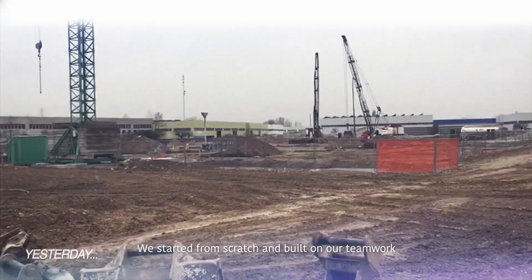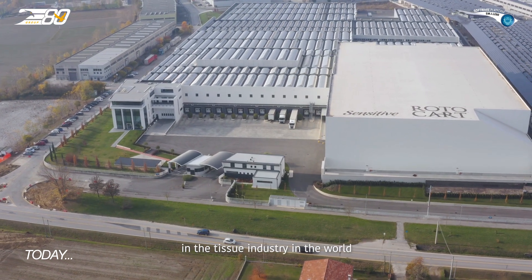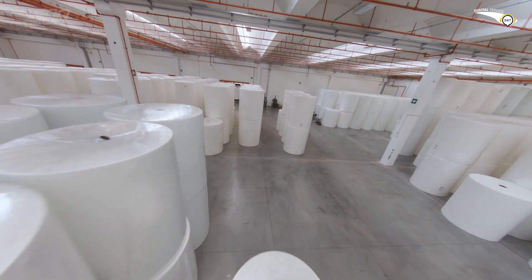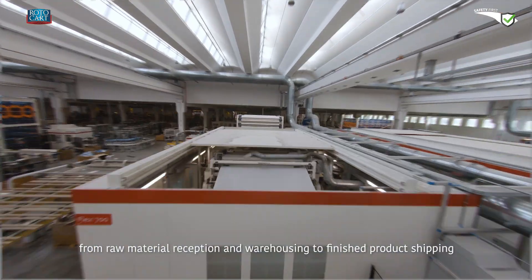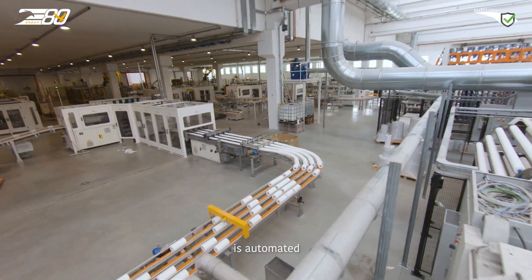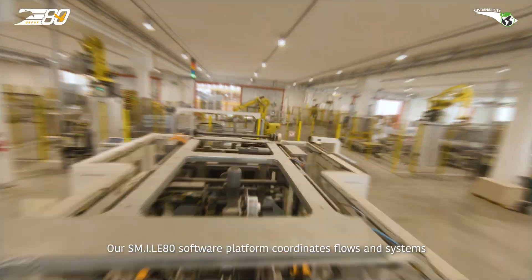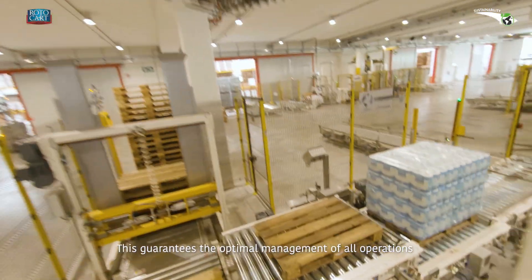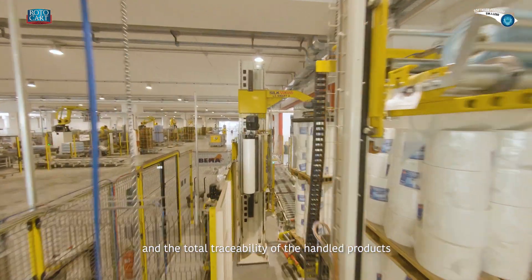We started from scratch and built on our teamwork to create one of the most integrated and advanced plants in the tissue industry in the world. Every intra-logistics operation, from raw material reception and warehousing to finished product shipping, is automated. Our Smile AT software platform coordinates flows and systems, communicating with the customer's ERP in real time. This guarantees the optimal management of all operations and the total traceability of the handled products.